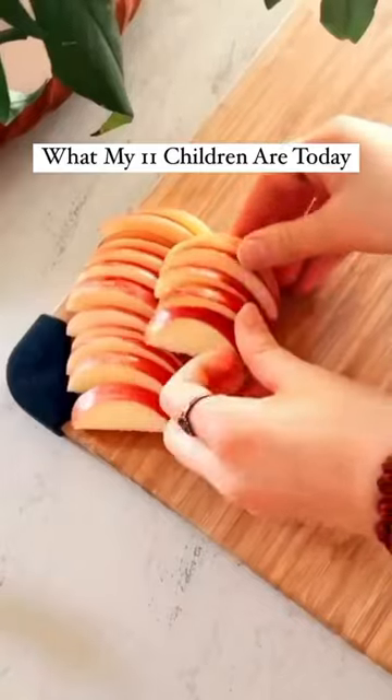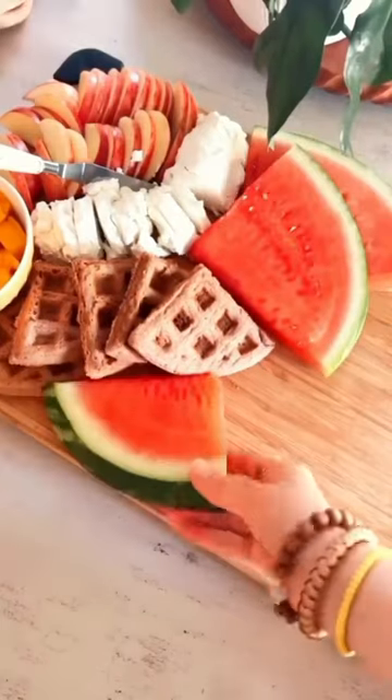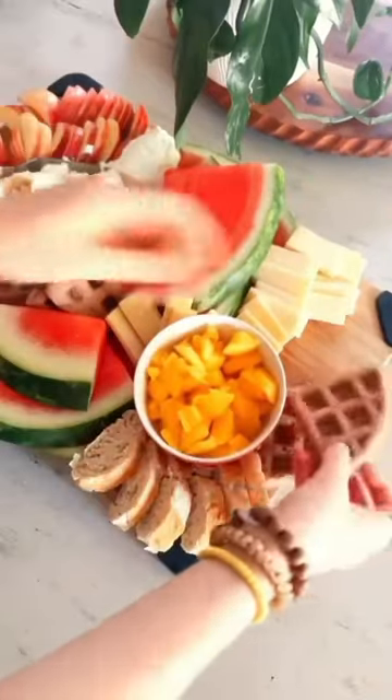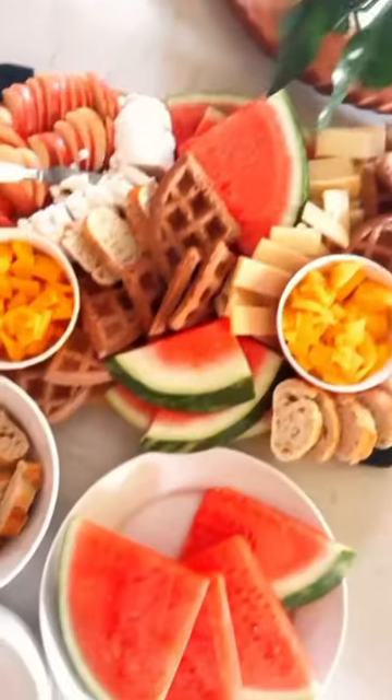Here's my 11 children's eats today. For breakfast we had a fruit board with goat cheese, mangoes, apples, watermelon, homemade almond waffles, sliced cheese, and different breads. It was just perfect for a hot summer day. I will drop everything we used down below in the comments.